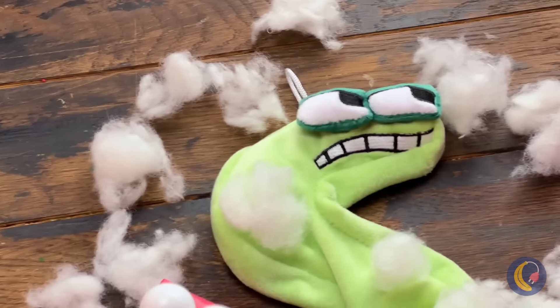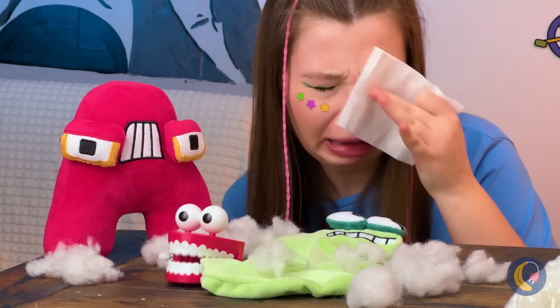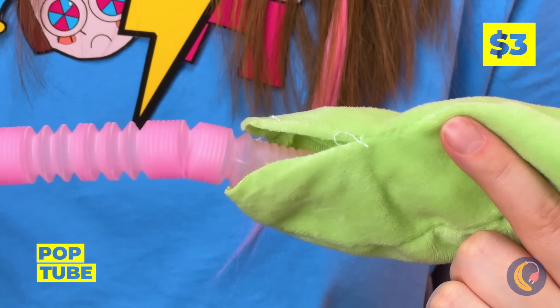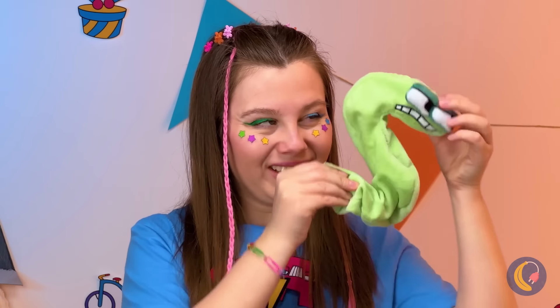Oh no — S! He's all chewed up. Don't worry, we can rebuild him. All we need is another pop tube, and he's just as stretchy as before.